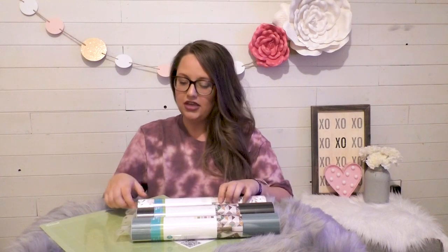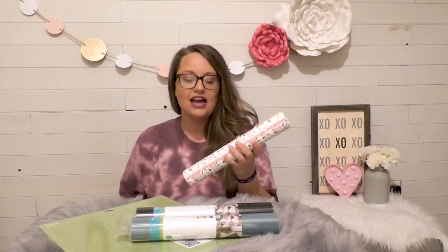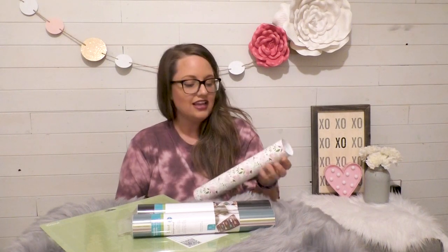The next three rolls of vinyl are removable matte rolls that can be placed anywhere. Removable means it will not leave a sticky residue if you decide to pull it up. My favorites of these rolls are the floral prints — they're really neat because they're matte, giving them a different texture than gloss. There's a pink pattern, a white pattern with pink flowers, and a beautiful floral pattern. These are great for the spring season — who doesn't love flowers?